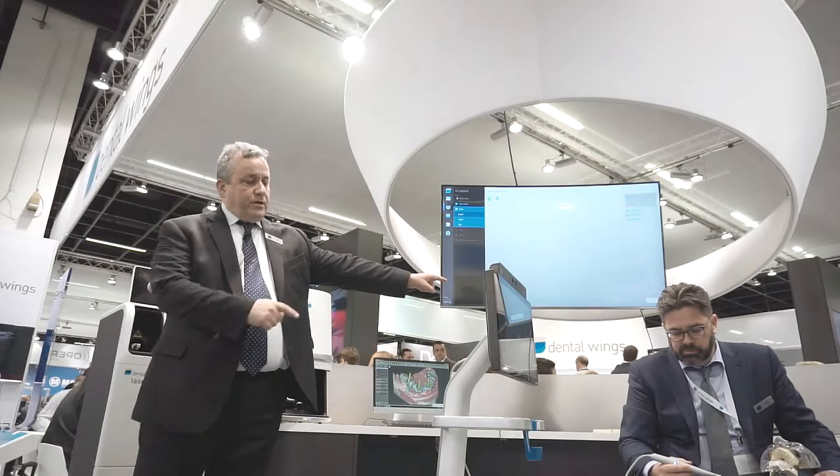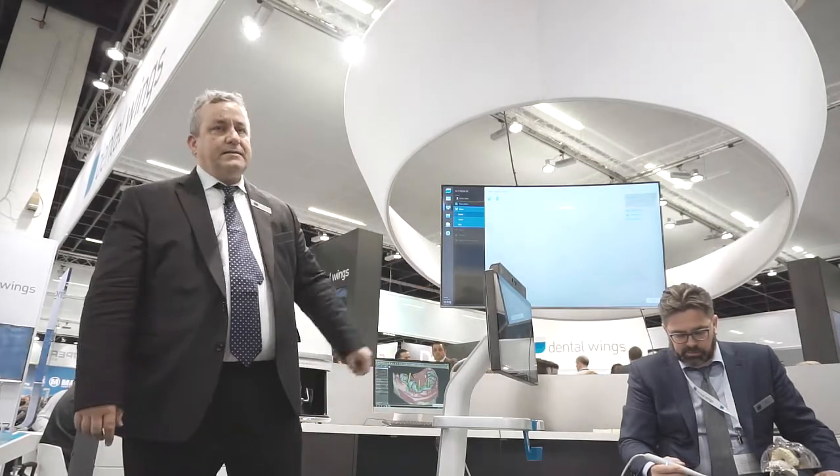Next we're going to show you in detail after the intraoral scanner demo is our chair-side design software. This is a new CAD design software built on the technology we've been building for 10 years in the laboratory, but designed and optimized for chair-side use in a scan-design-mill workflow.